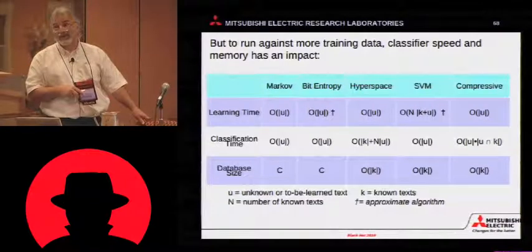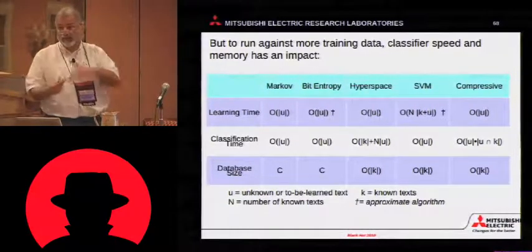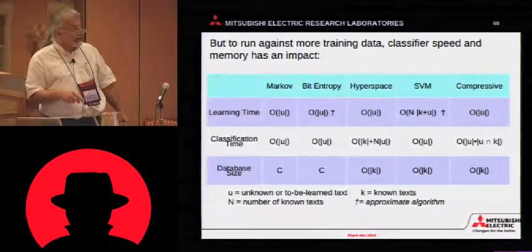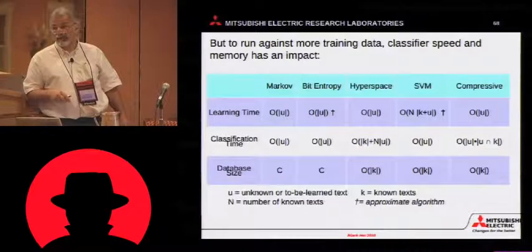It has a horrible solution time, but it doesn't need to learn very often. This is when you have to run that SVM solver to find the ideal cut plane. But the classification time is good, and it has a fairly constant rate of growth in its database.